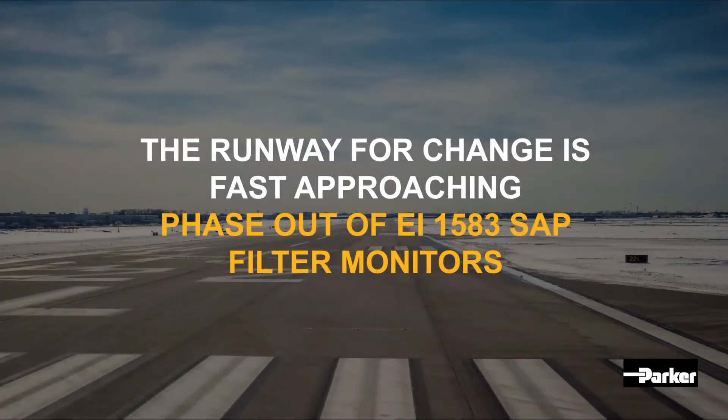The EI specification for filter monitors has been retracted and is no longer available or applicable to the industry as of December 31st, 2020. Phase-out of the 1583 SAP monitor has been mandated by the industry regulators.